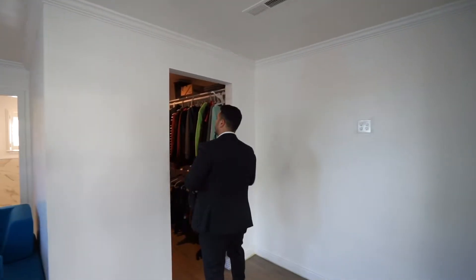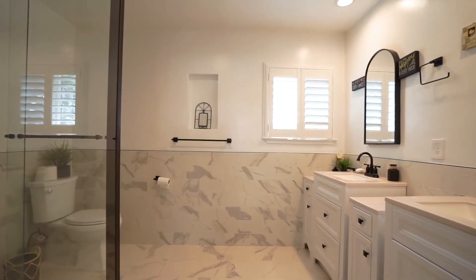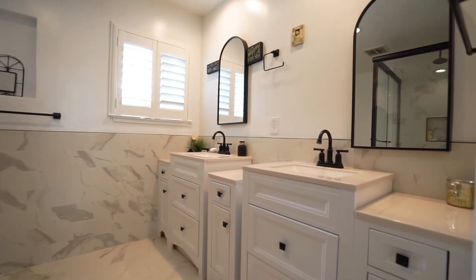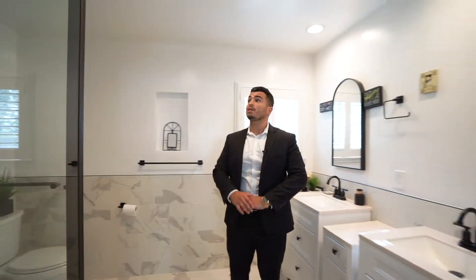The master bedroom also has a nice closet. And now we enter the beautiful master bathroom — super immaculate from top to bottom. We have floor-to-ceiling tile walls, which are super nice, and very nice vanities that contour the tile all around the bathroom. Overall, a super cute master bathroom.